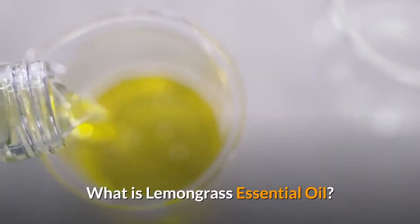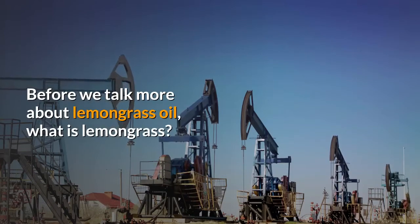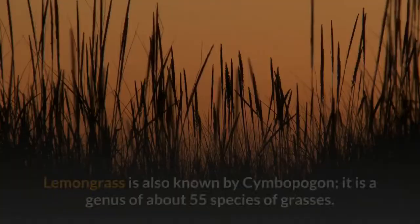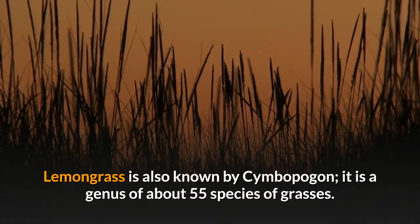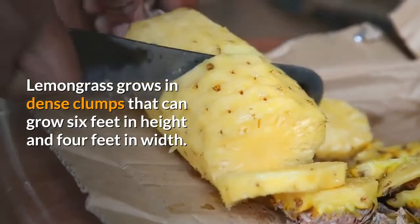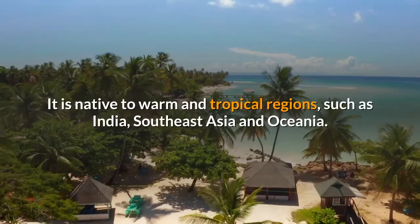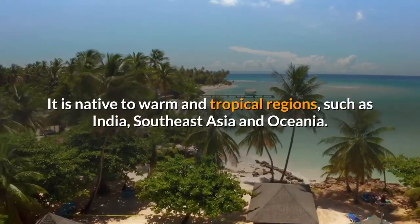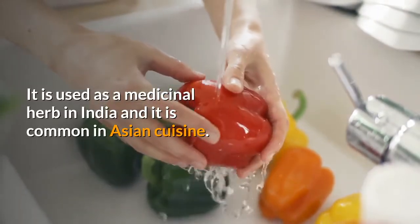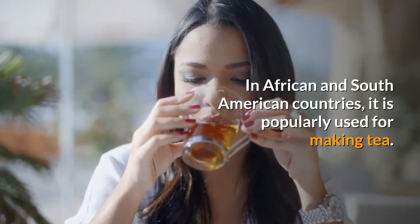What is lemongrass essential oil? Lemongrass is an herb that belongs to the grass family of Poaceae, also known by Cymbopogon, a genus of about 55 species of grasses. Lemongrass grows in dense clumps that can grow 6 feet in height and 4 feet in width. It is native to warm and tropical regions such as India, Southeast Asia and Oceania. It is used as a medicinal herb in India and is common in Asian cuisine.